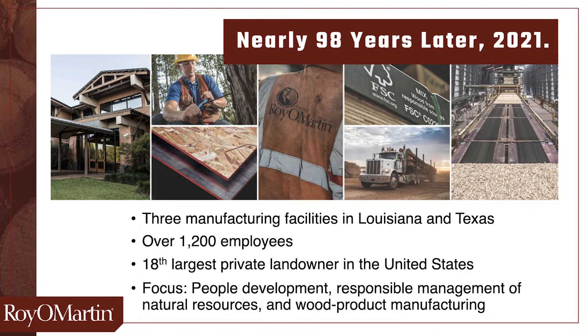We believe in responsible management of our natural resources, and we believe in developing our people. As our current CEO, Royal Martin III, likes to say, we grow trees and people.